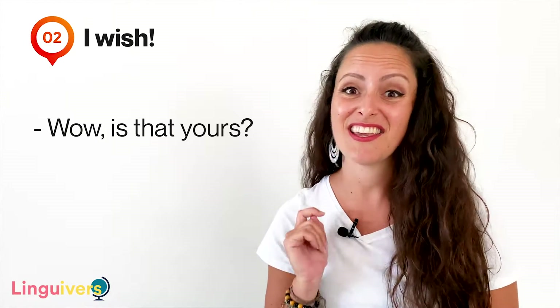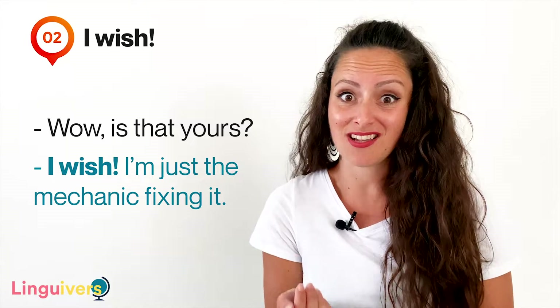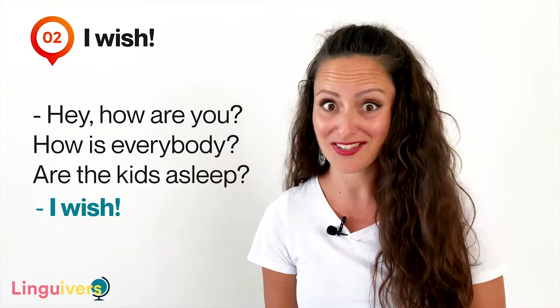Our expression number two is 'I wish.' I wish is what we say when we are sorry or unhappy about a situation we would like to be happening in the present but it's actually not. For example, imagine you see a man driving an awesome sports car and you tell him 'wow, is that yours?' He answers 'I wish, I'm just the mechanic fixing it' — meaning 'I wish this car were mine but unfortunately it's not.' Or I have a friend who has two kids, I ask her 'hey, are the kids asleep?' and she says 'I wish' — meaning 'I wish they were asleep but they're not.'